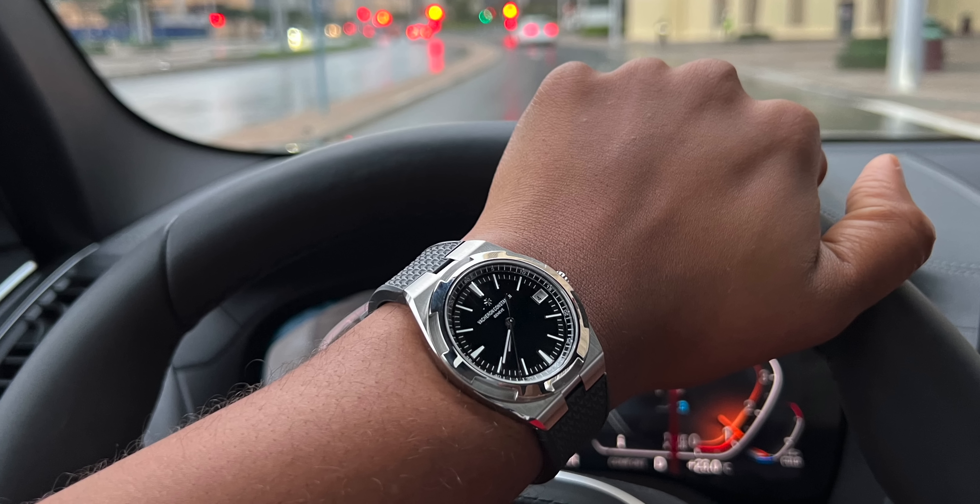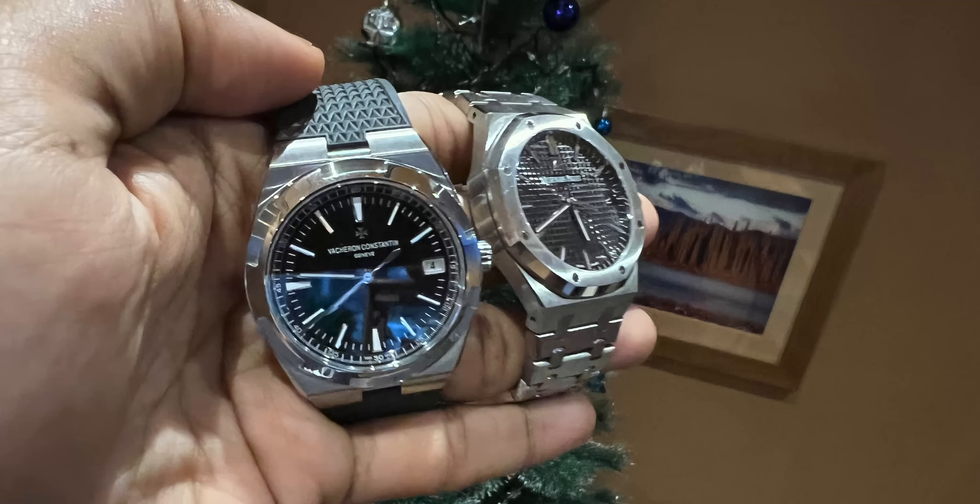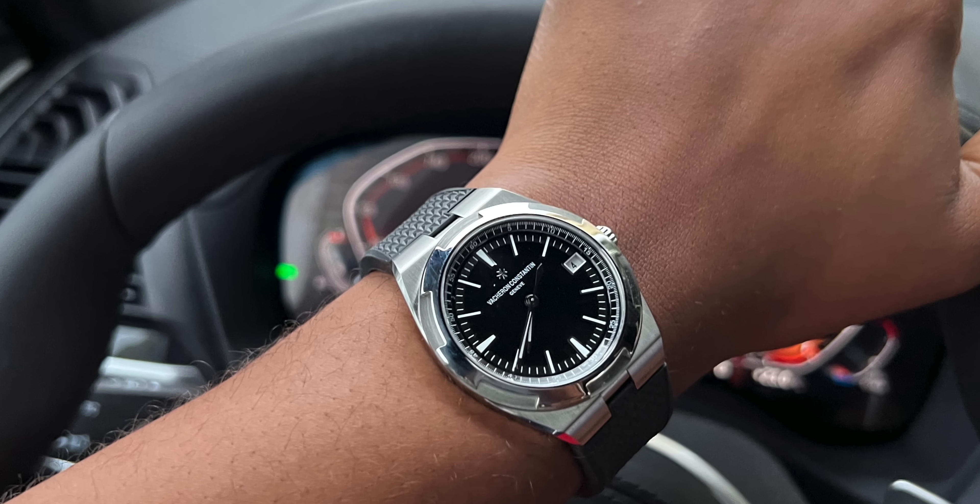I met the guy, checked the watch, it looked clean, I paid him and took the watch. Two weeks later I found out the watch had actually been polished. I called him back and said, 'Listen, this watch is polished.' He told me it was brand new condition, but it was polished and he forgot to mention that. He said, 'No harm done,' gave me my money back, took the watch, and we were okay.